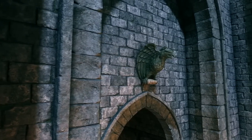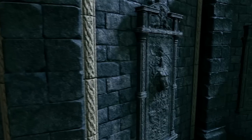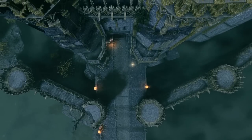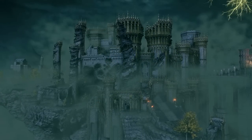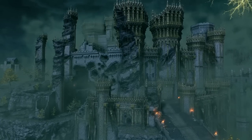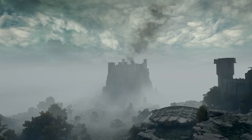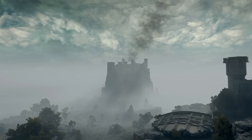Stormvale Castle has been claimed by more than one lord over the ages, and the architecture reflects that history. In this video, I once again take my educational and professional background in architecture to explore the architecture of Elden Ring and what it can tell us about the lore and world of the Lands Between.